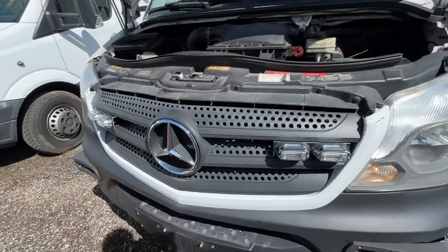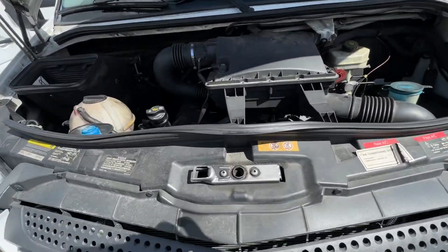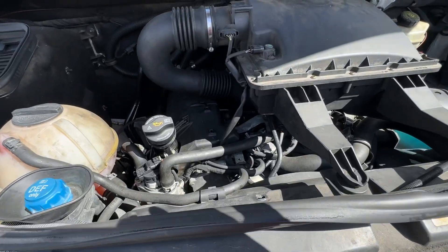This is actually a Mercedes Rue 3.0 diesel. Sounds good.